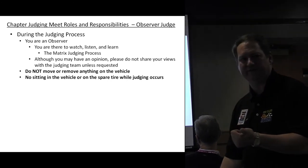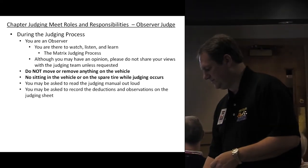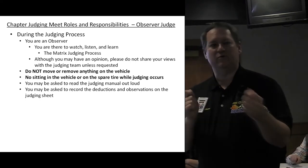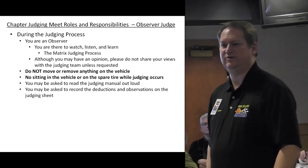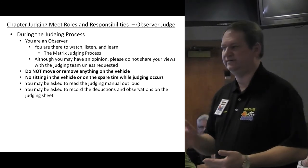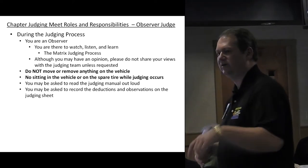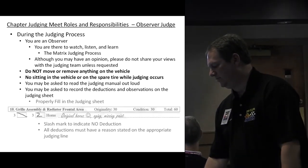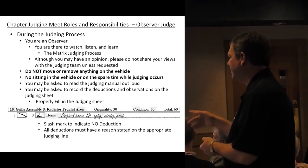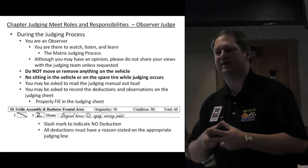Do not remove or move anything on the vehicles, and no sitting in the vehicle or on the spare or any other item associated with the vehicle while judging is occurring. You may be asked to read from the judging manual out loud — for example, to find a casting number for an exhaust manifold. You may also be asked to record deductions and observations on the judging sheet. Remember: slashes mean no deductions; put numbers for deductions, and make sure there's always something on every judging line.